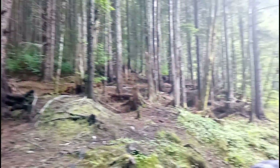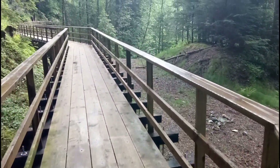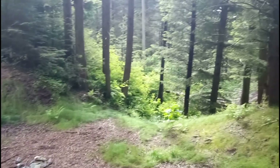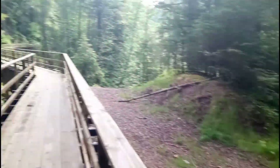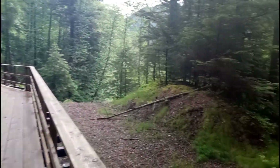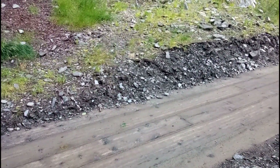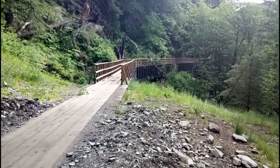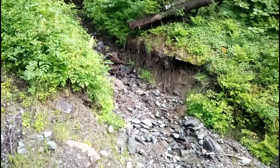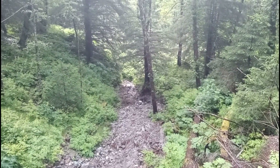We're like in the middle of the woods — temperate rainforest. Look at that, we're just kind of strolling in the woods on this path in the middle of nowhere.